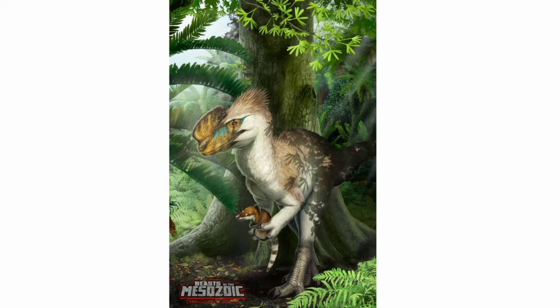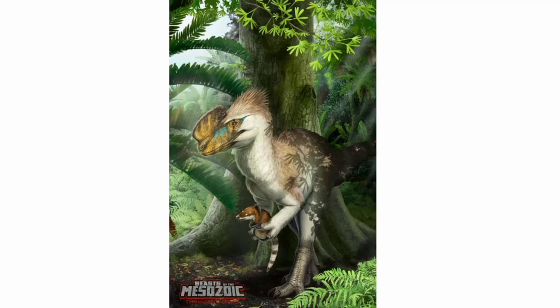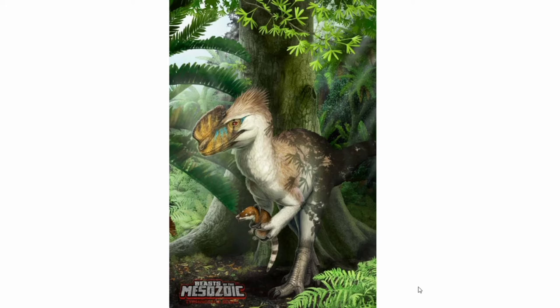One thing I want to complain about though — this looks nothing like this! What happened? Was there some sort of change? Who's the artist? Who did this? Gabriel Uguedo. Wow. Why did you decide to do this? Either way, aside from the fact that this looks nothing like the original design, it still looks really good!